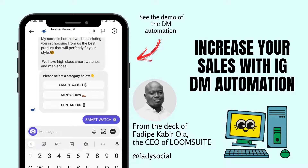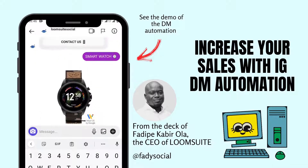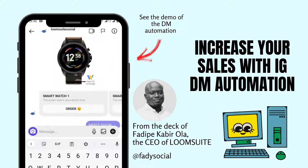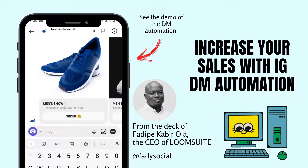Instagram DM Automation can be your new weapon. Imagine instant DM replies to customers 24/7 — lead generation, nurturing, and even sales all happening in your DMs while you sleep. That is the power of Instagram DM Automation.